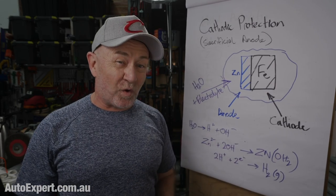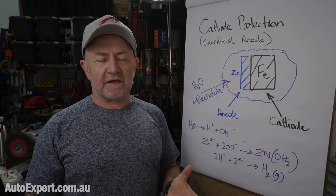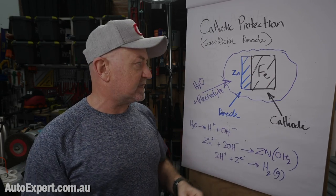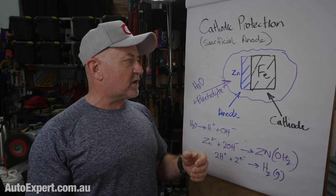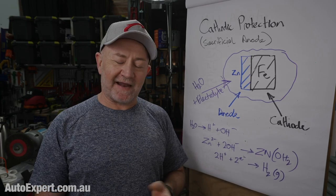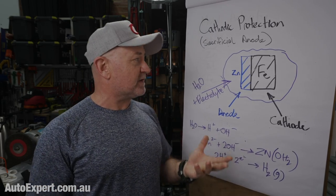Protection number three — which gets all the run — is cathodic protection. You've heard of sacrificial anodes: they're the same thing, flip sides of the same coin. Dissimilar metals like zinc and iron in an intrinsically corrosive environment — one with water, oxygen, and electrolytes like acid rain, which is really popular in the cities — essentially makes a battery, or at least creates an electrochemical reaction.